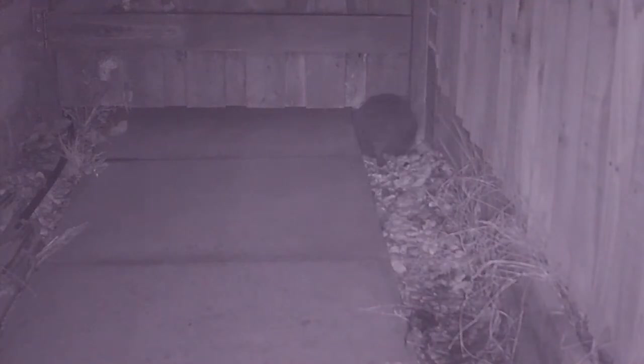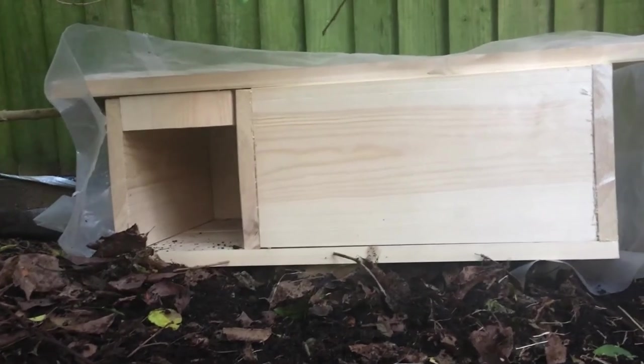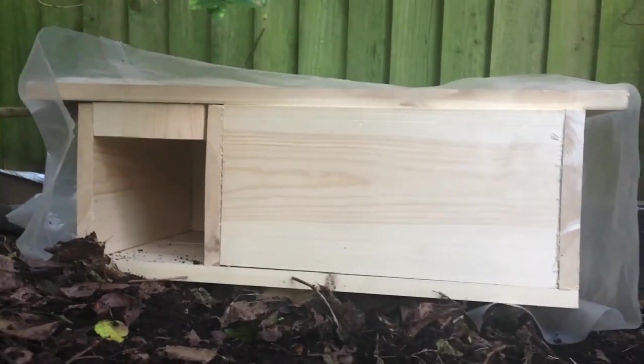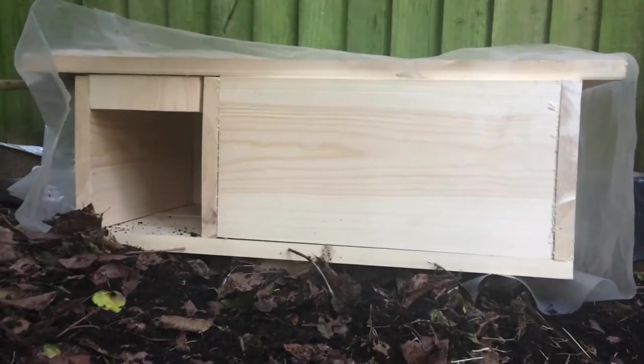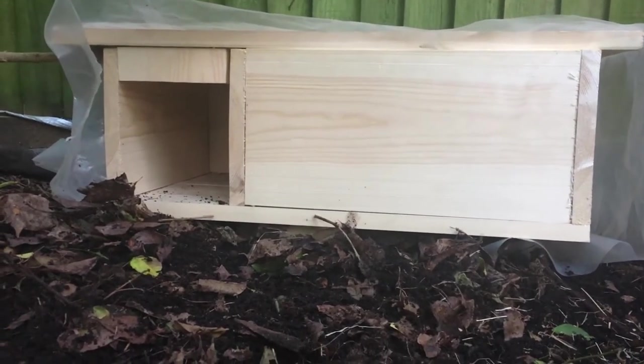This is very common as hedgehogs vacate their hibernation boxes in search of new homes and nesting sites, so this change was to be honest expected. In anticipation of the new batch of hedgehogs looking for accommodation for the warmer spring and summer months ahead, I did add a new box to the garden and now have four boxes.